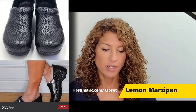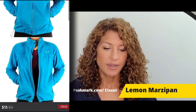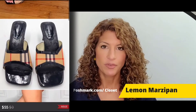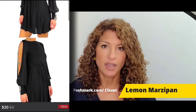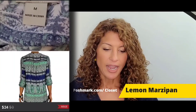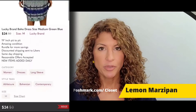A pair of Dansko leather slip-on clogs with a geometrical design sold for $55. A Mountain Hardwear fleece zip-up jacket sold for $15. A pair of vintage Burberry slip-on mules with signature plaid design sold for $55. An ASOS mini dress with sequins on the cuffs sold for $20. A Lucky Brand boho dress with tie tassels around the collar and a waist tie sold for $24. A Patagonia halter sweetheart neckline dress in a pretty blue color sold for $17.